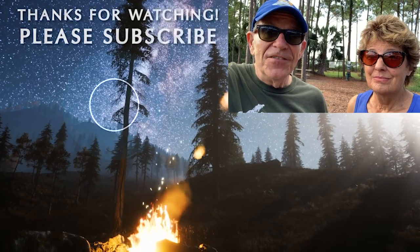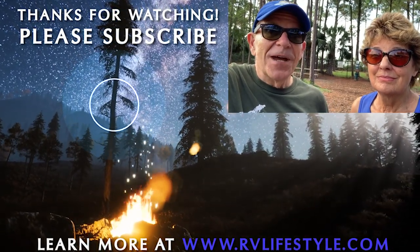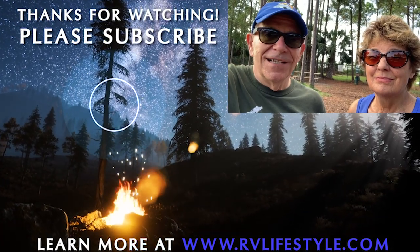Don't forget, we have a free guide that'll help you travel with your dog. We'll put a link to that and to all the products and apps we just showed you in the description below this video. Please do us a favor and subscribe to the RV Lifestyle channel right here on YouTube. We're Mike and Jennifer Weddle — thank you for watching. Happy trails.